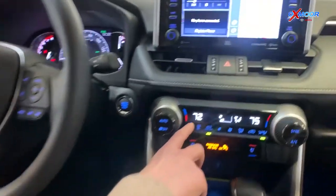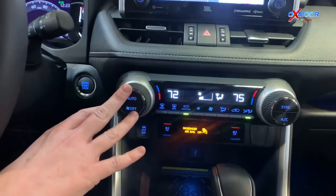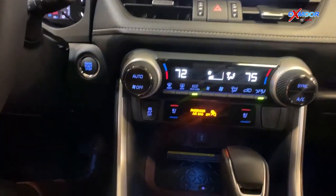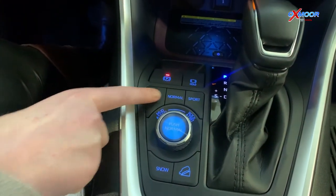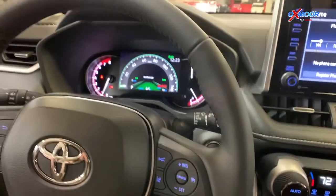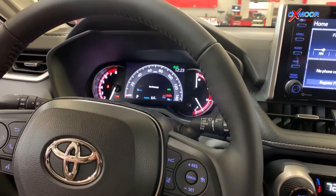You're going to have your temperature controls here — you'll have your passenger and then you'll have your driver. What's neat is your different driving modes. You'll have eco, normal, and sport. If I hit eco, it turns green. Normal is normal, and sport has that really pretty red.